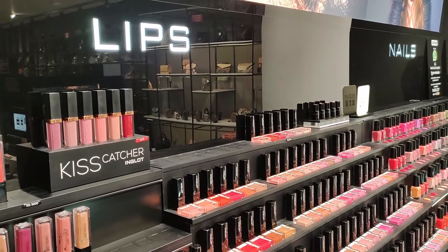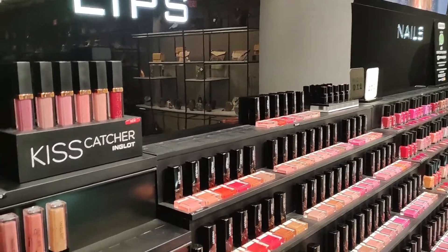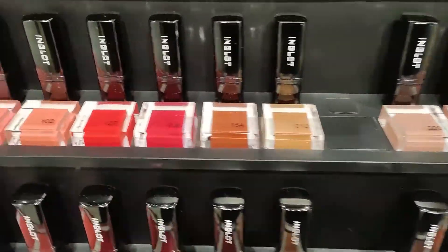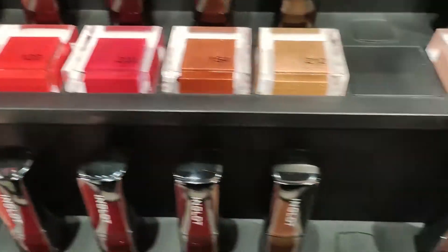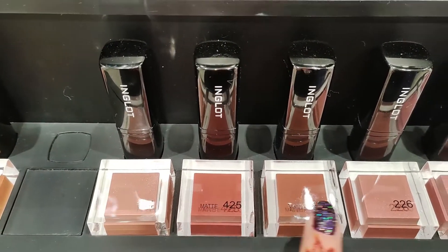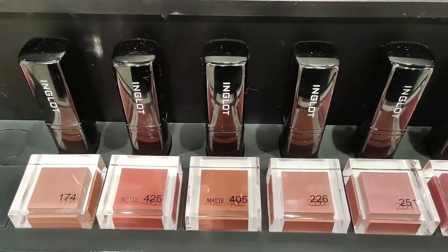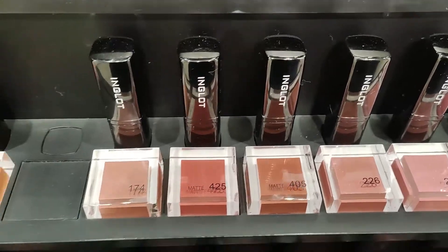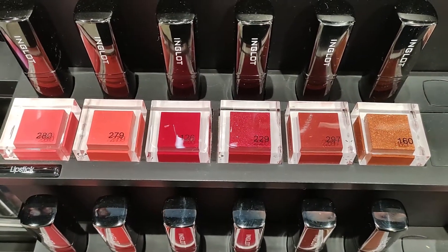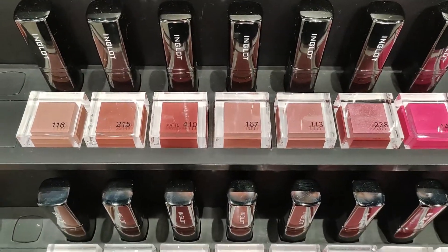We are having 25% off on lips. The first lipsticks are our matte colors — as you can see, these are the mattes. This is going off at 1950, actual pricing is 2600. And besides, our shimmer lip colors are off at 1725, and the actual pricing is 2300.